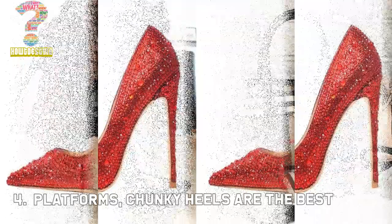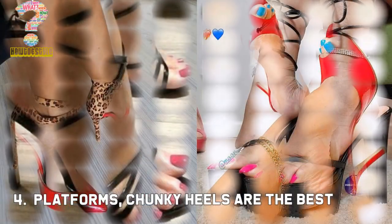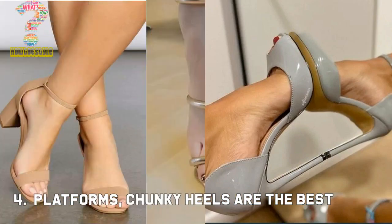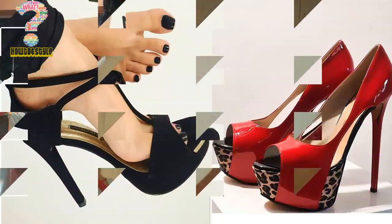Number 4: Platforms. Chunky heels are the best friend of your feet. If you are looking for comfort in high heels, platforms and chunky high heels are the best and most common option which are best fit and suitable for your feet, giving you special comfort.